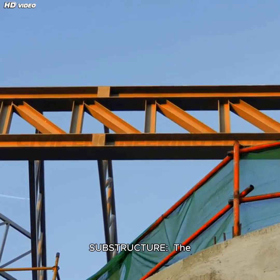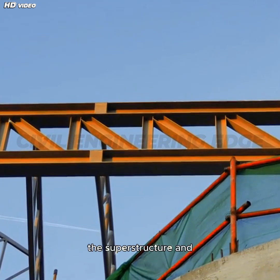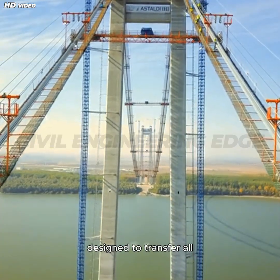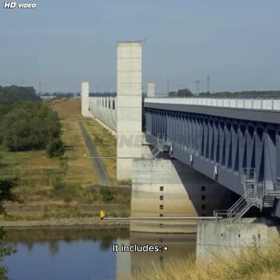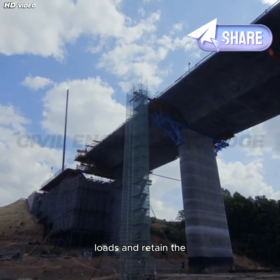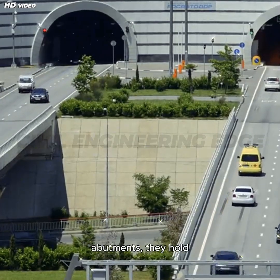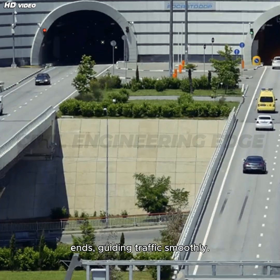The substructure of a bridge is its supporting backbone, located below the superstructure and designed to transfer all imposed loads to the foundation soil. It includes abutments, positioned at the ends of the bridge, which support vertical loads and retain the approach embankments. Wing walls are extensions of abutments that hold back soil at the bridge ends, guiding traffic smoothly.